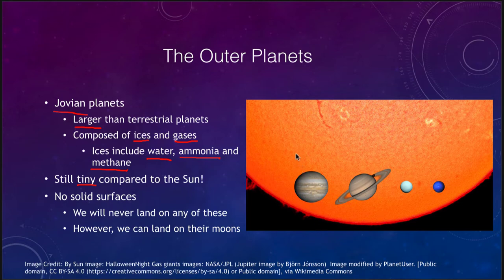Even the largest of the planets, Jupiter, is significantly smaller than the Sun, and many Jupiters could fit inside the Sun. None of these planets have a solid surface at all — we will never land on any of them because there is no surface on which to land. However, we can land on their moons, and they have a lot of moons, which we'll see in the future.